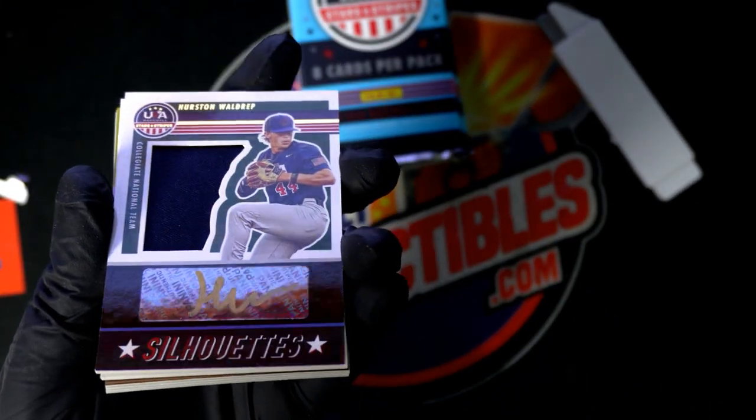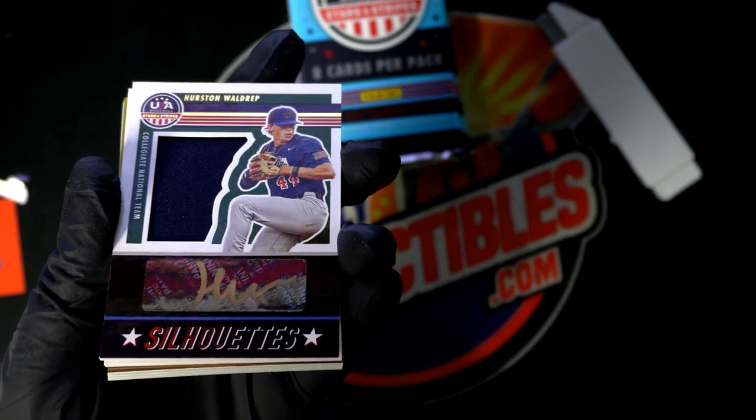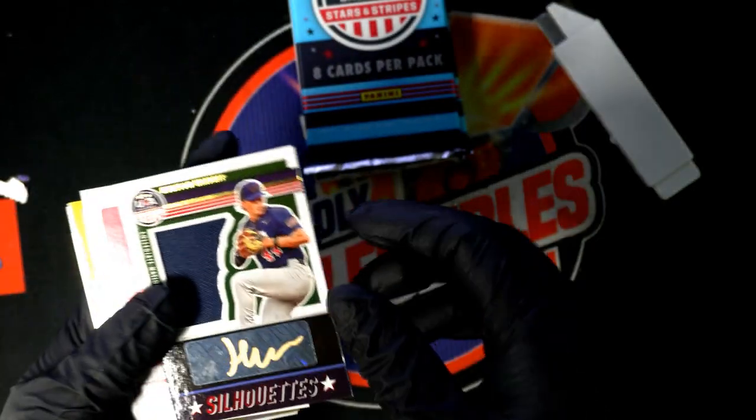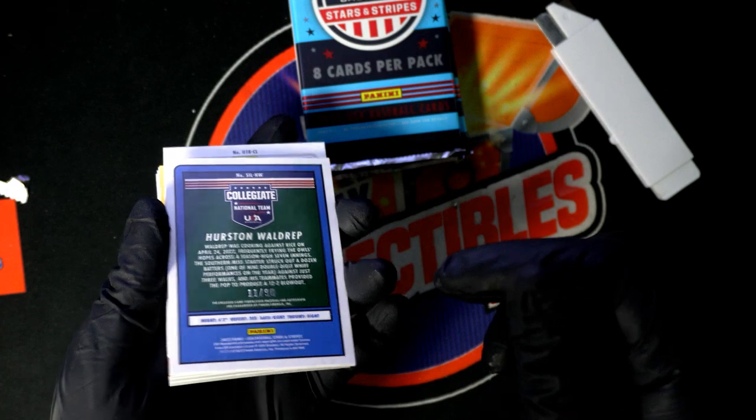Congratulations, Troy C — got the gold ink here on this silhouette, just numbered to 90.